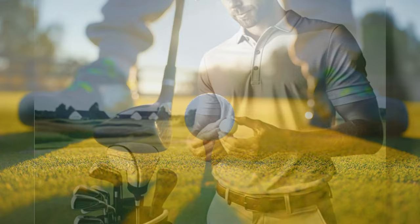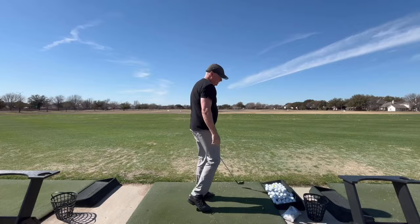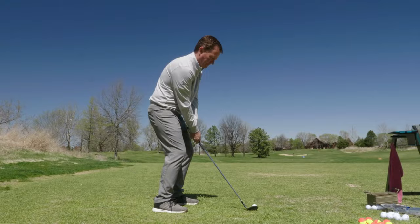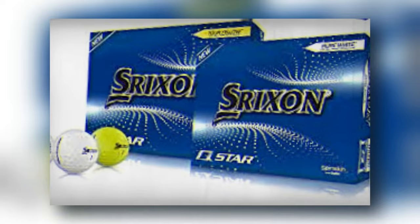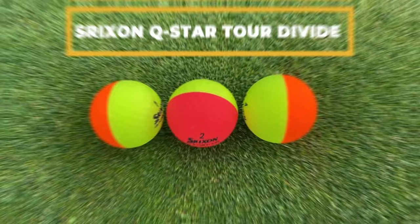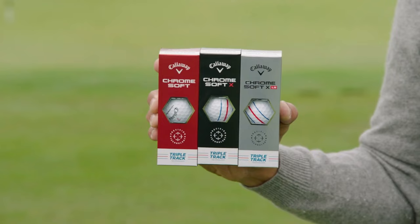Now let's review the top golf balls for 2024. These selections are tailored to ensure that no matter where you stand in your golf journey, there's a perfect ball to elevate your game. First: the Srixon Q-Star Tour — best for moderate swing speeds. Designed to offer a blend of distance with a soft feel, its fast-layer core and Spin Skin with SeRM technology offer great control and a soft landing on greens.